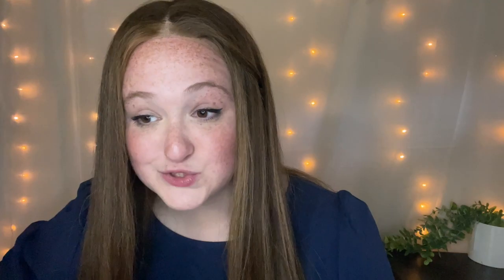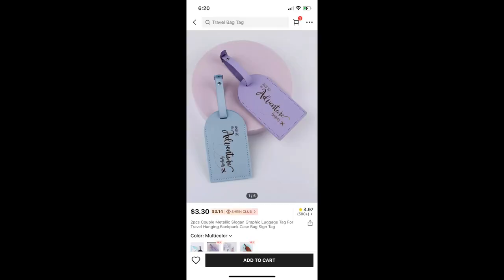I also got an anklet, which is not gold — guys, it is so not gold. It's like bronze, that's how not gold it is. So that's a little disappointing, but I'll still wear it. And then I also got these luggage tags for two of my friends coming on the trip with me. There's actually four of us — me, another friend, and then her two sisters. I originally bought really cute pink luggage tags for me and my friend on Amazon, but when I realized her sisters were coming too, I felt really bad. So I went on Shein and found them for so much cheaper. I bought those to add to the collection.